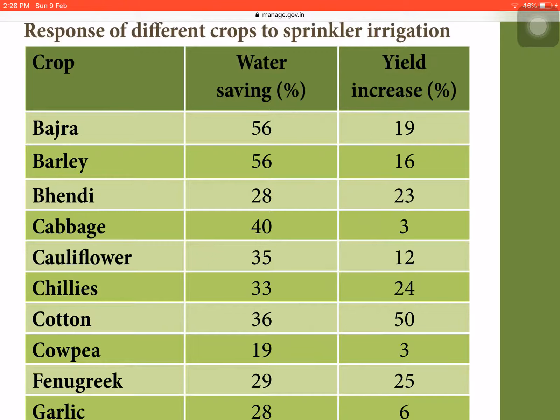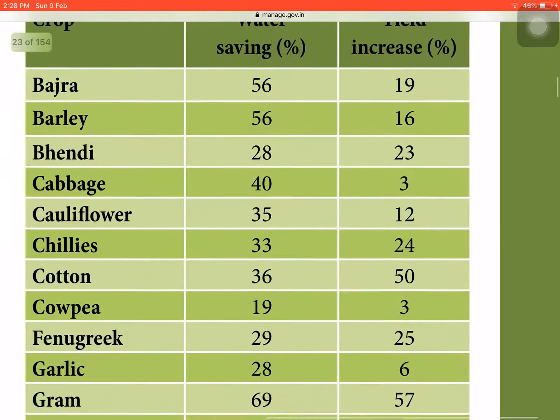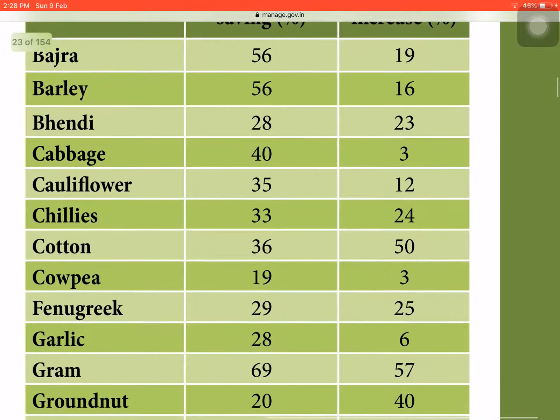In cabbage, water saving is 40% and yield increase is 3%. In cauliflower, water saving is 35% and yield increase is 12%. In chilies, water saved is 33% and yield increase is 24%. In cotton, water saving is 36% and yield increase is 50%. In cowpea it is 19% and 3%, and in fenugreek it is 29% and 25%.